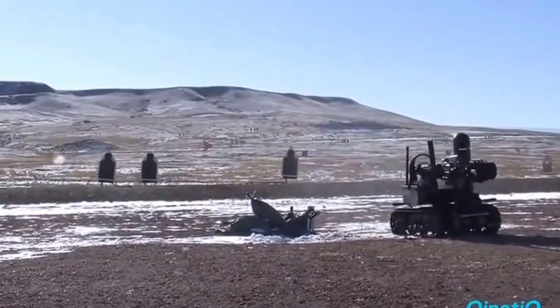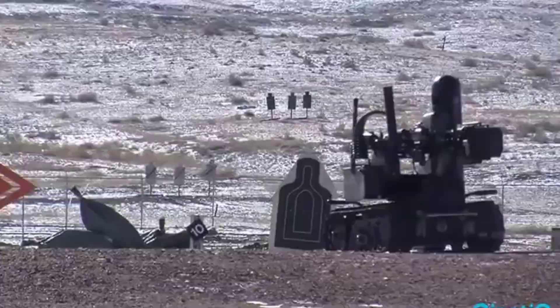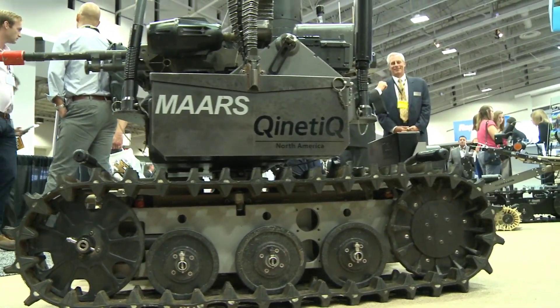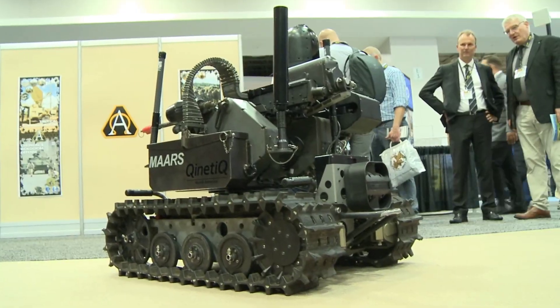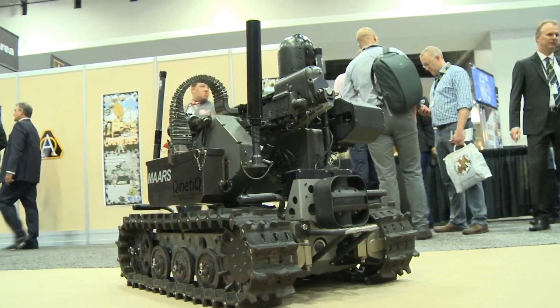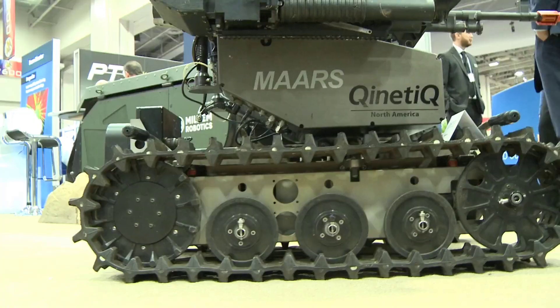These modules can include robotic arms, sensors, cameras, manipulation devices, and of course, weapons. Advanced modular armed robotic systems can be controlled remotely or programmed to operate autonomously. These systems can be used in a wide variety of applications, from exploration and reconnaissance to security and defense.